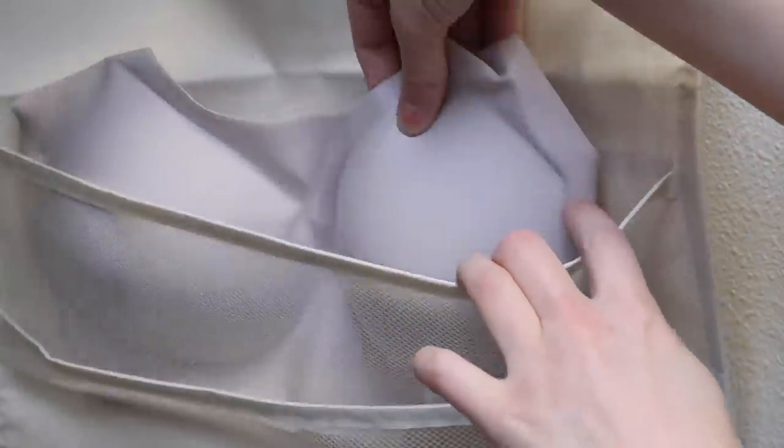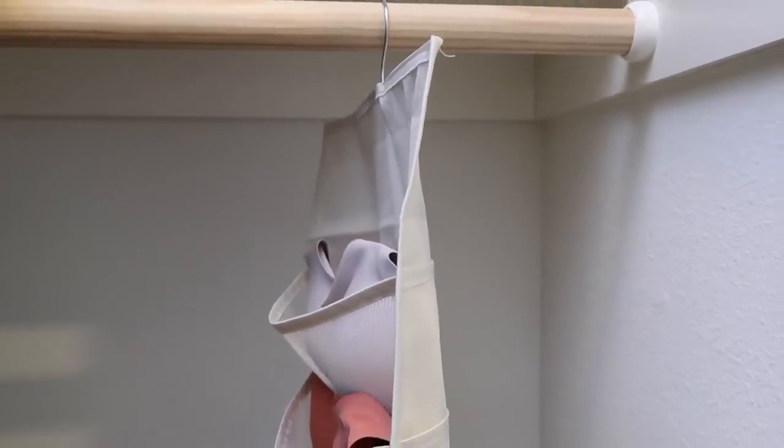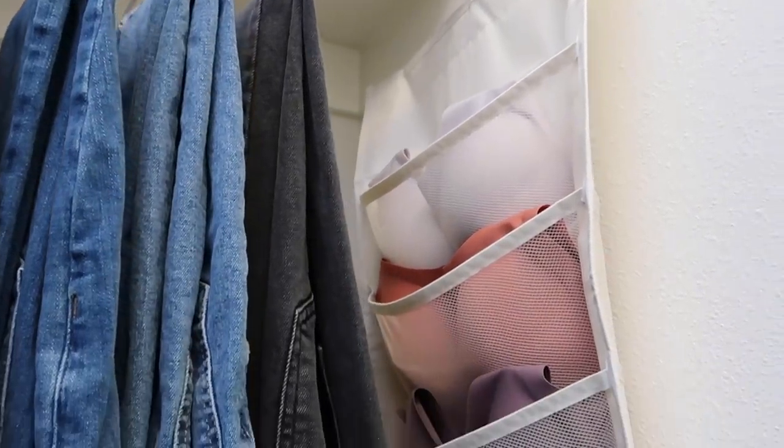Organizing does not need to be complicated. It can be as simple as getting one designated piece to hold a specific item, and it will keep your entire closet looking and feeling that much better. Bras are absolutely something you need to take care of, so if you haven't thought about hanging them, maybe this is your sign.